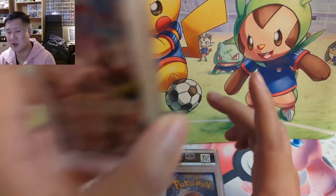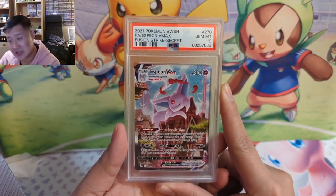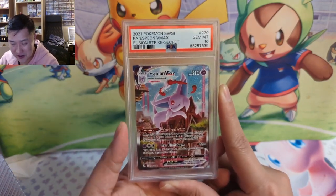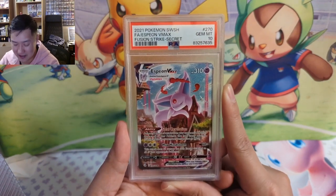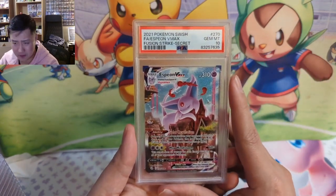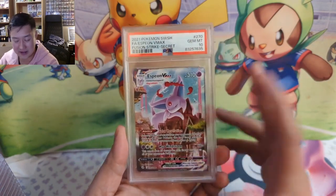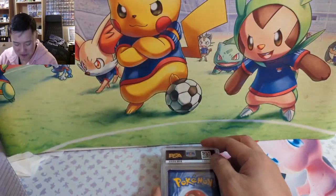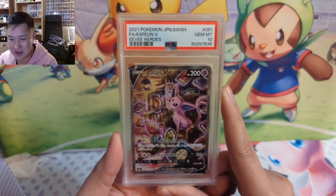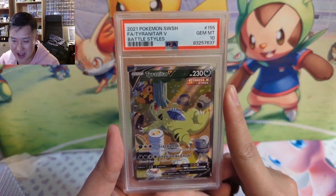This is a very nice card — we got the Sylveon VMAX. This one is from Fusion Strike as opposed to Evolving Skies, but it's very special because we pulled this during a break for Ty on Fusion Strike, one of the first Fusion Strike opens. We pulled the Sylveon VMAX for him and then he later sent it back to me for grading and we got a 10 — a great success story. We also got the Sylveon from EV Heroes, also nailing the 10.